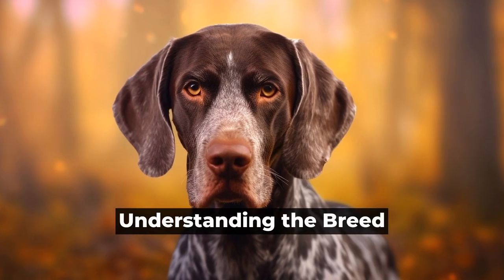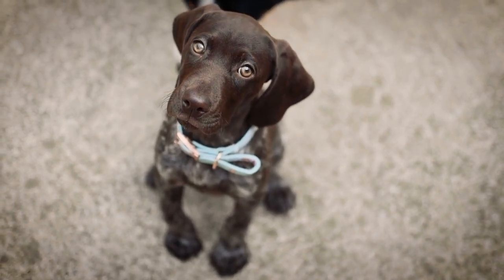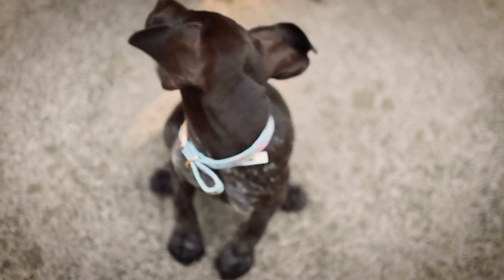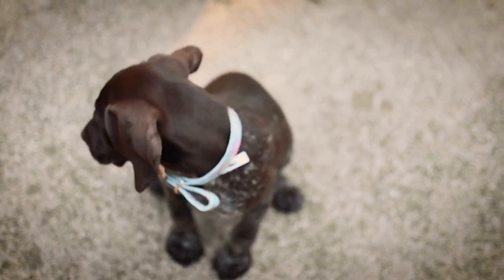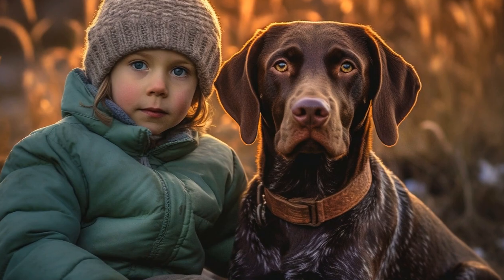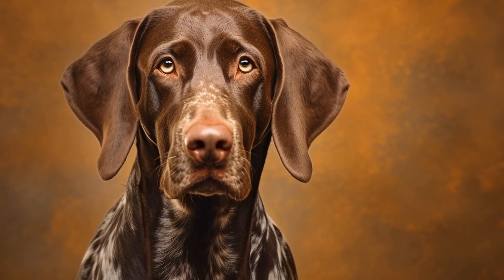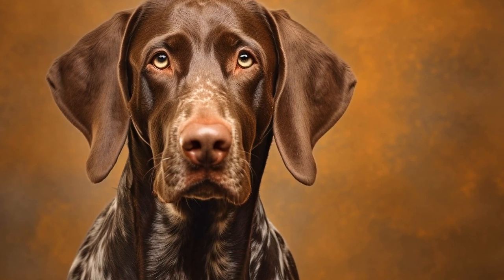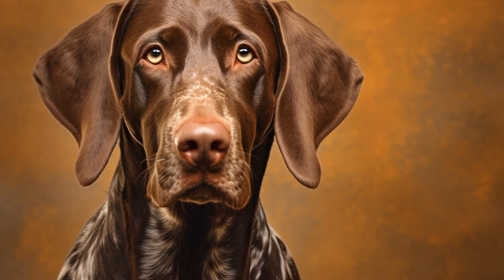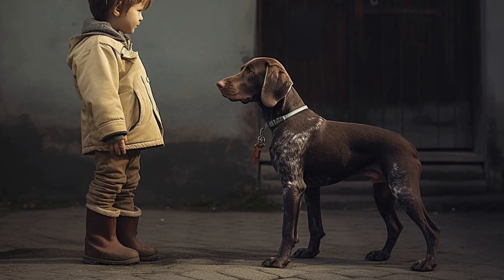Understanding the breed. Before we dive into building a bond with your German Shorthaired Pointer, it is important to understand the breed characteristics. German Shorthaired Pointers were originally bred in Germany as versatile hunting dogs. They have a strong prey drive, high energy levels, and a need for mental and physical stimulation. Recognizing these traits will help you tailor your training and activities to meet their needs.